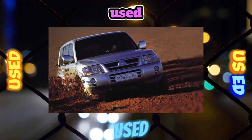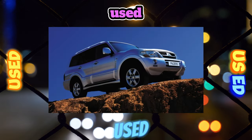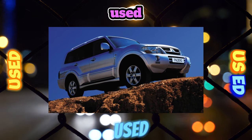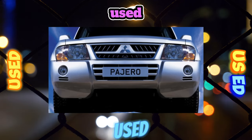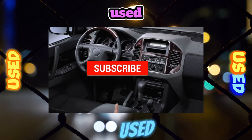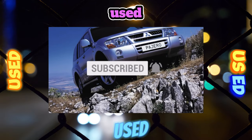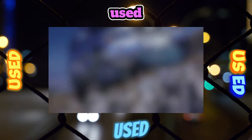Every 40,000 kilometers, the transmission needs expensive maintenance: it is necessary to change the lubricant in the automatic and manual gearboxes, the transfer case, and the front and rear axle gearboxes. Pajero is equipped with a proprietary Super Select 4WD transmission which, thanks to the presence of a center differential, allows constant all-wheel drive operation. In normal mode, torque is distributed in the ratio of 37% to the front wheels and 63% to the rear.